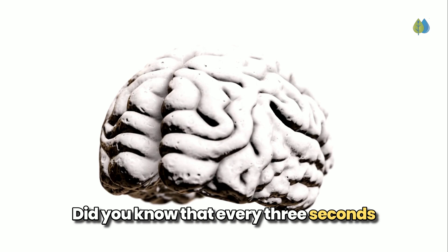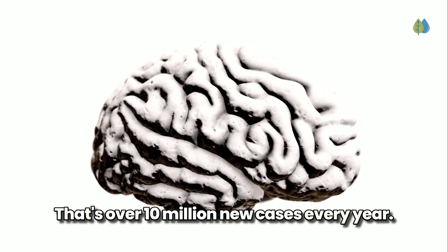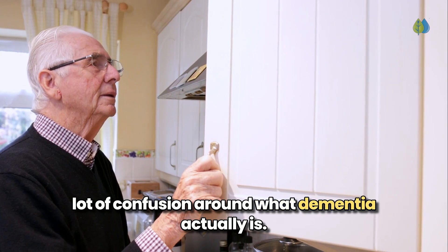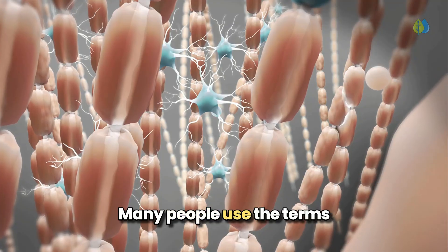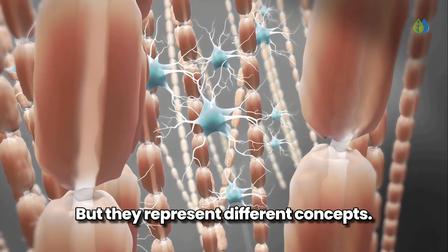Did you know that every 3 seconds, someone in the world develops dementia? That's over 10 million new cases every year. Despite how common this condition is, there's a lot of confusion around what dementia actually is. Many people use the terms Alzheimer's and dementia interchangeably, but they represent different concepts.